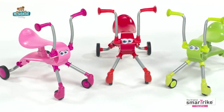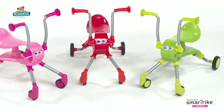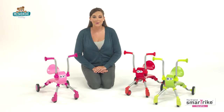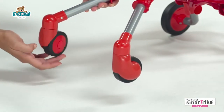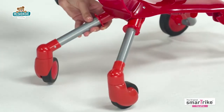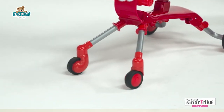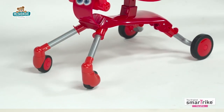SmartTrike's Ride and Bounce Springo is an exciting ride-on toy that can help toddlers ages 12 months to 3 years train to ride a bicycle or trike. The 360-degree swivel wheels let your little one ride and steer easily. They can move around and change direction effortlessly, simply by using their feet.